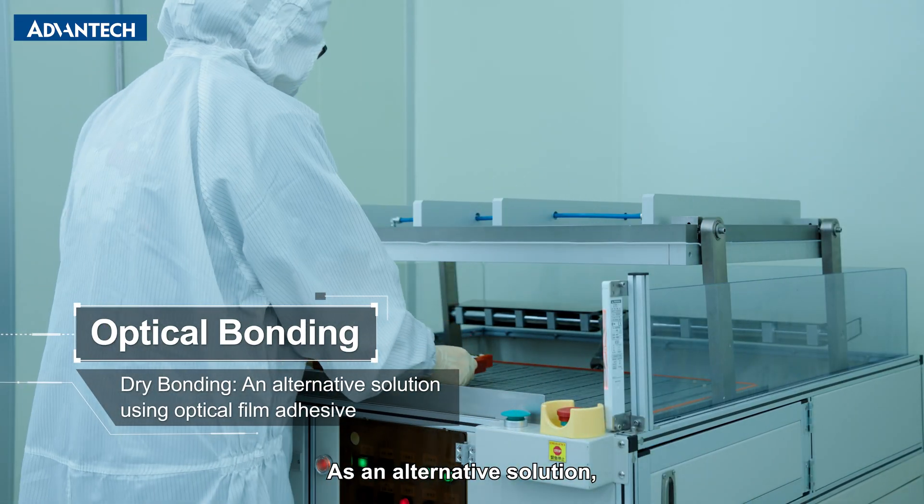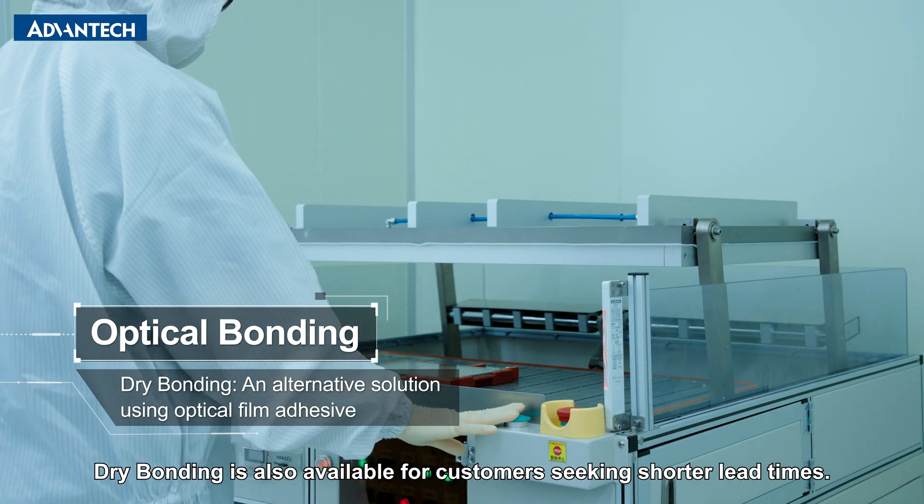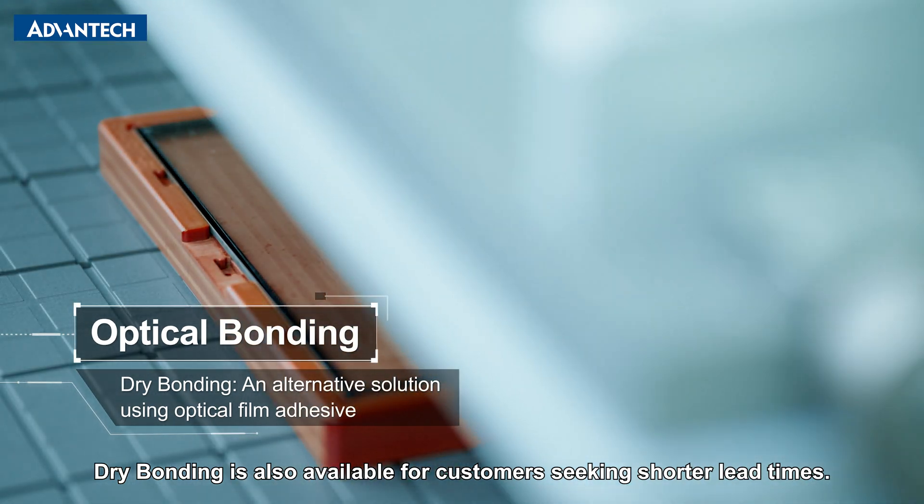As an alternative solution, dry bonding is also available for customers seeking shorter lead times.